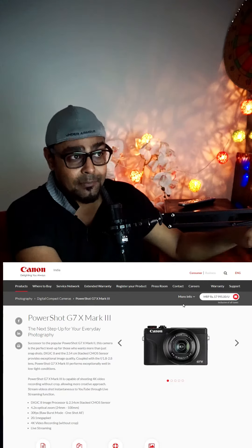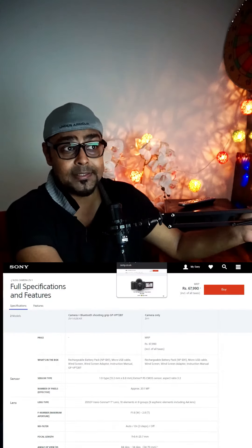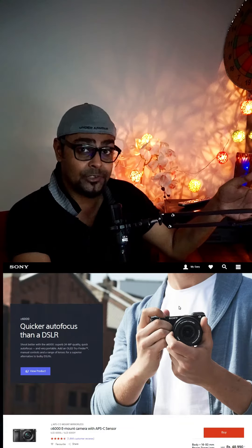You have Canon in the market, then at the same time you have Sony ZV-1, then Sony ZV-E10. And then at the hybrid camera you have the Alpha 6000, which I use — Sony Alpha 6000.